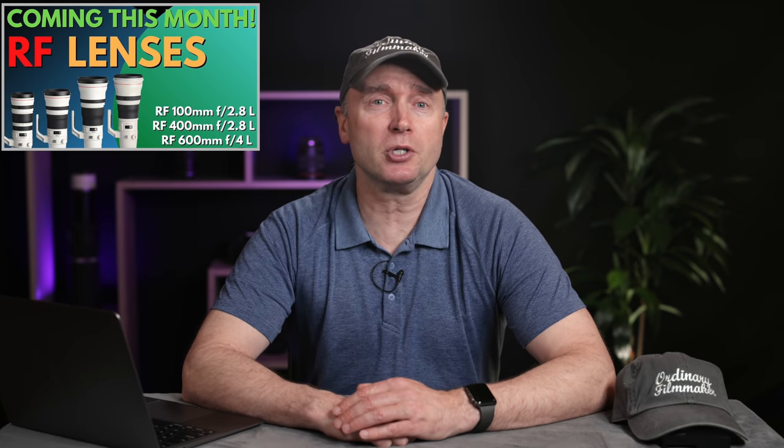We can expect to see the 100mm f2.8 and the 400 and 600mm f4. On Tuesday we got word from Canon Rumors that Canon has certified another R-System camera. Will this new camera be announced alongside the new lenses at the end of the month? We'll just have to wait and see.